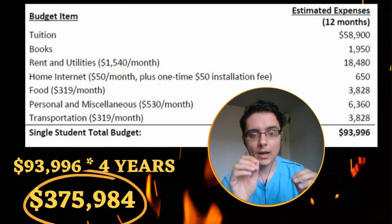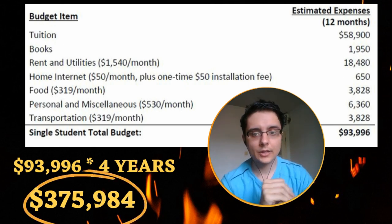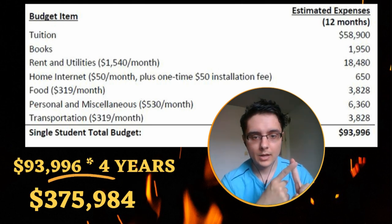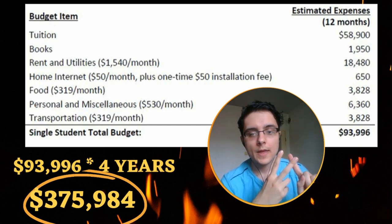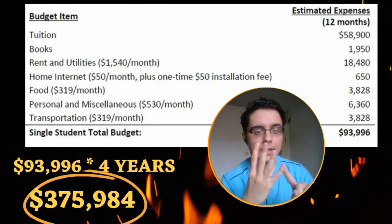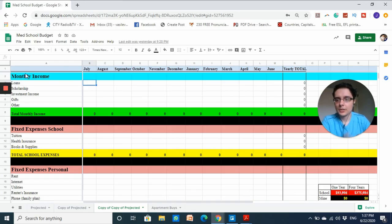That's my school's estimated total budget, but I started building my own budget and I wanted to show you some of the things I considered and how I was able to cut down my costs quite significantly. Some of the things I consider: do I have any monthly income, what are my purely school expenses, and then constant versus variable personal living expenses.